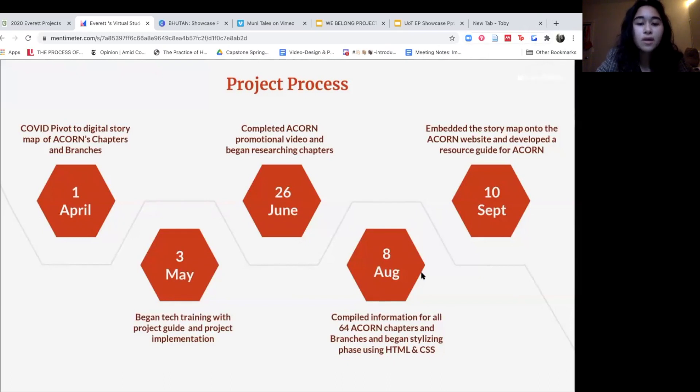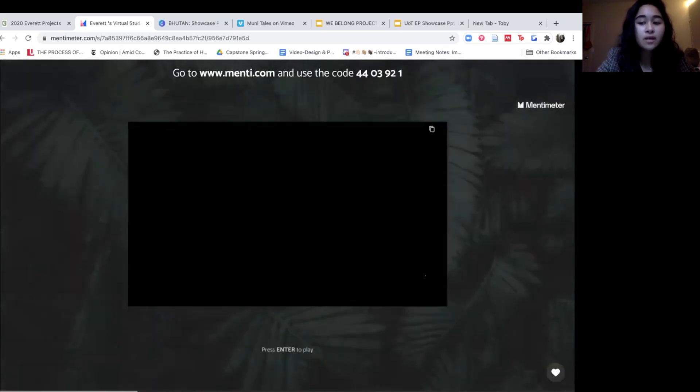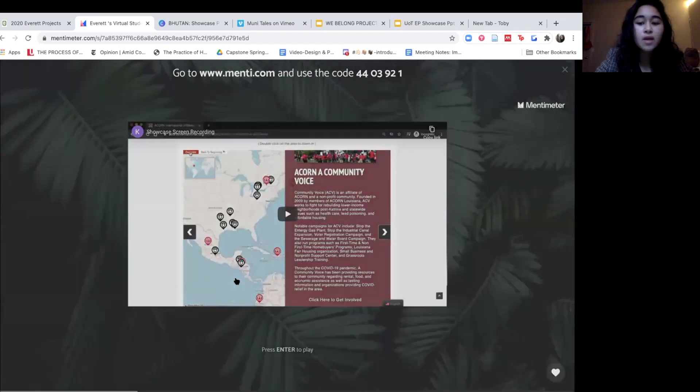Our deliverables comprised of four items. The main objective is the story map, but along with that was a resource guide full of screen recorded walkthroughs and troubleshooting tips for Acorn staff, the Acorn promotional video to contextualize the story map, and a pop-up ad on the website.